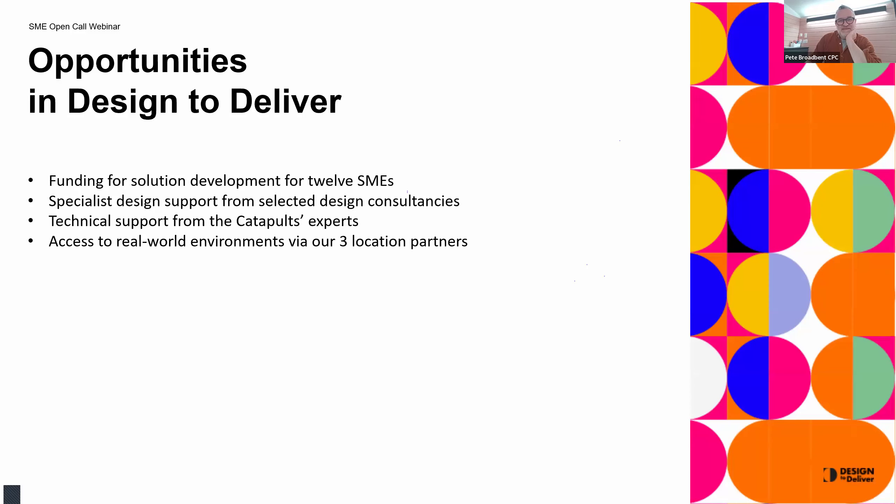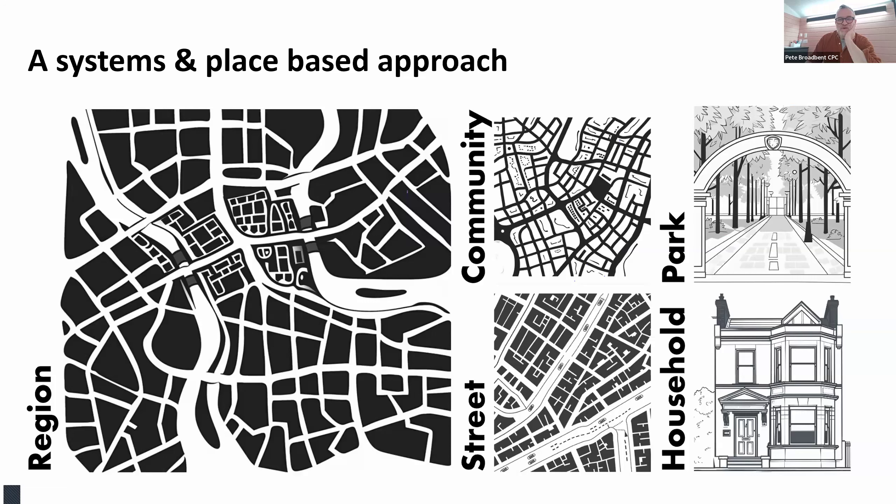We are taking a place-based approach — very much interested in how your products and services can help a region, a community, a street, potentially a park or even down to a household. We're even looking at coastlines. We're taking a systems and place-based approach, and it's very important that the three challenges are interlinked.